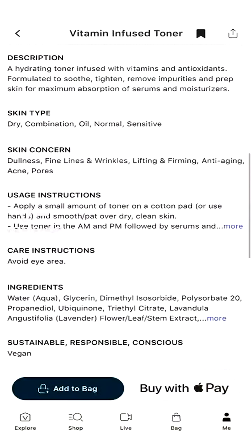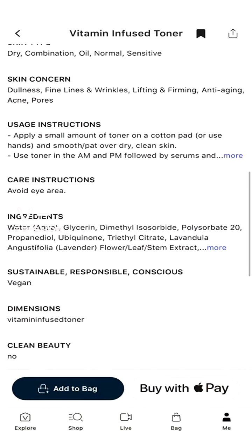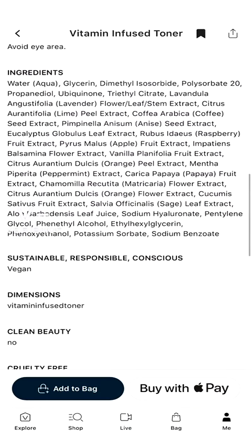Skin concerns addressed include dullness, fine lines and wrinkles, lifting and firming, anti-aging, and acne and pores. They do say to avoid the eye area, so we'll do that too.